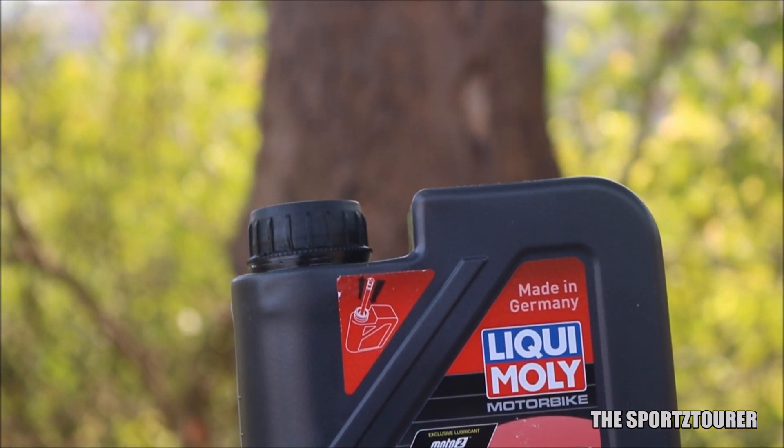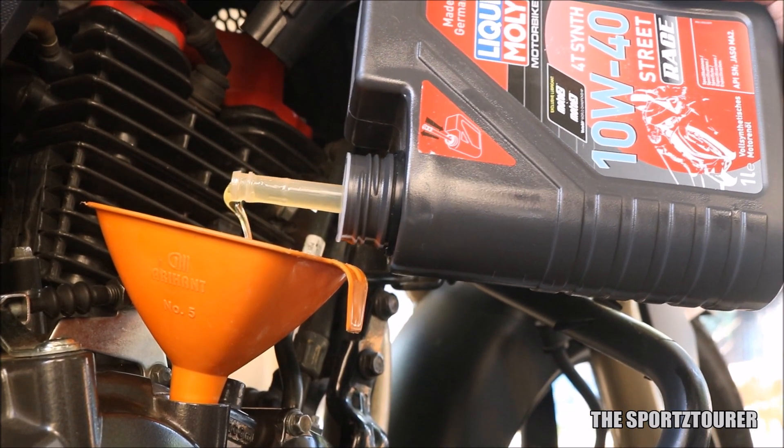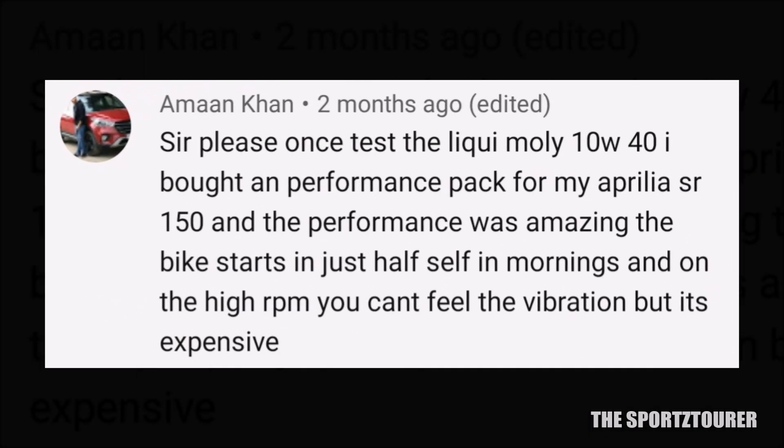Next we have the Liqui Moly Street Race 10w40, which I am currently using in my RTR 200. This oil belongs to the premium fully synthetic engine oil segment and is capable of doing endurance runs without showing any fatigue. This was an experiment, but enthusiasts on this channel have already used this oil in their scooters and have praised Liqui Moly for its performance.